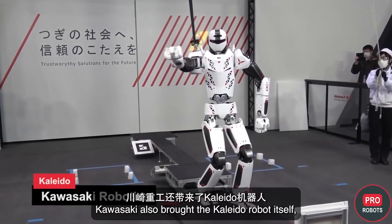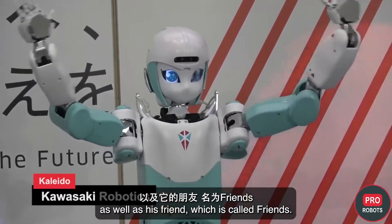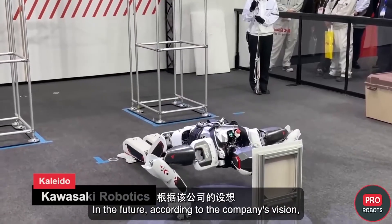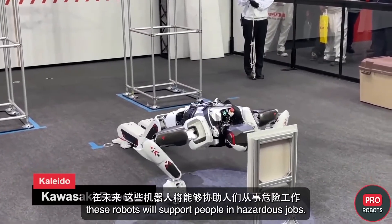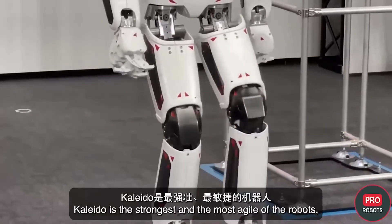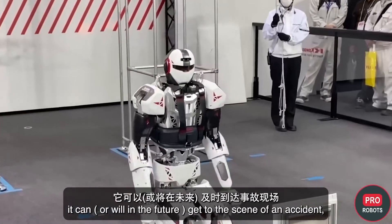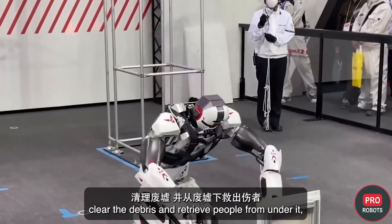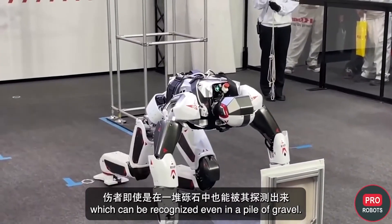Kawasaki also brought the Cleto robot itself, as well as its companion called Friends. According to the company's vision, these robots will support people in hazardous jobs as well as care for the sick and elderly. Kaleido is the strongest and most agile of the robots — it can get to the scene of an accident, clear debris, and retrieve people from under it, even recognizing them in a pile of gravel.